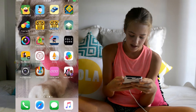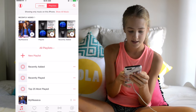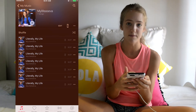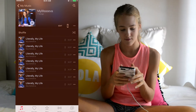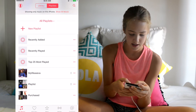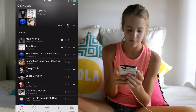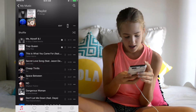In my music folder, I have a playlist called 'My Life is Ava.' I have it on here about seven times because when I'm in the shower I just play it so it doesn't run out. The songs I've been listening to recently are 'Me Myself and I,' 'Track Queen,' 'This Is What You Came For,' 'Secret Love Song,' 'Cheap Thrills,' 'Space Between,' and 'No.'